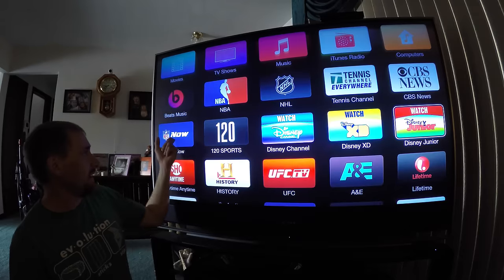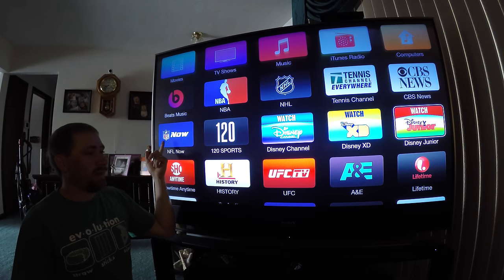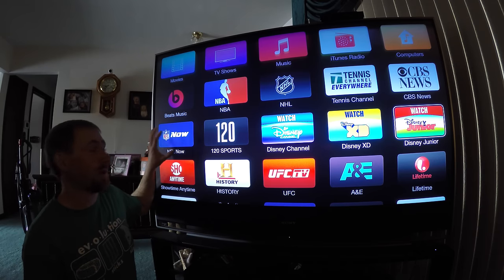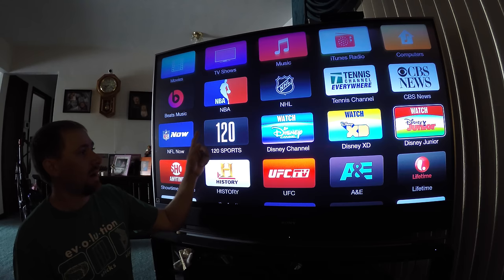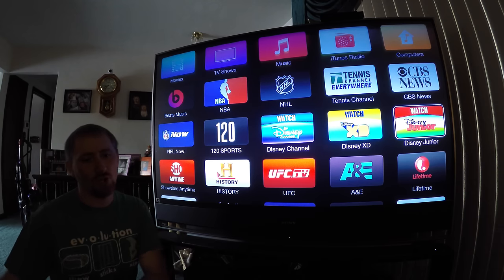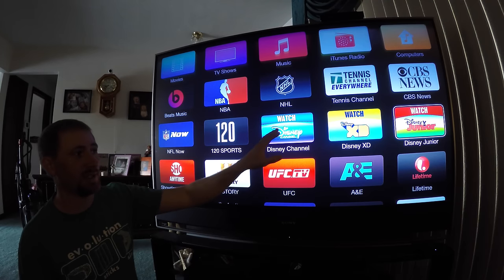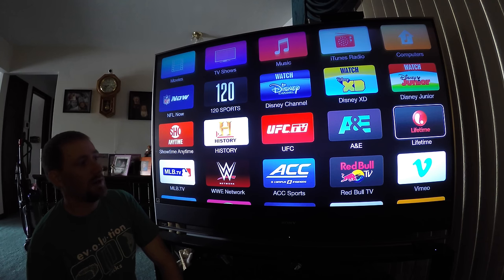NHL, NBA, Beats Music are available. NFL Now has a subscription package for TV shows and sports highlights — it's about two bucks a month, really cheap. If you're a big NFL fan, when you subscribe on Apple TV you get it on your mobile phone and other devices too. 120 Sports is free to watch with little shows covering different sports news and events. Disney is pretty useless unless you have cable with a Disney channel in your subscription lineup.